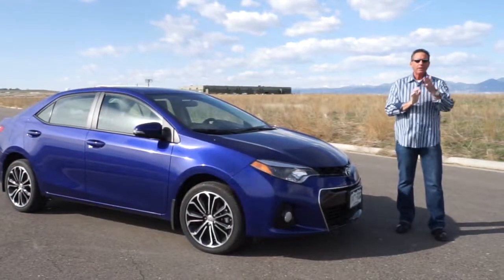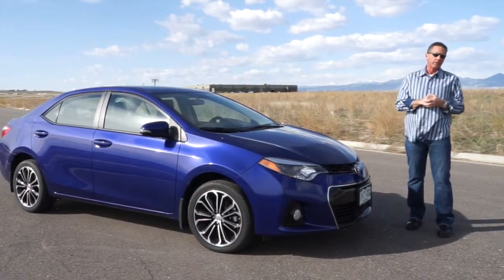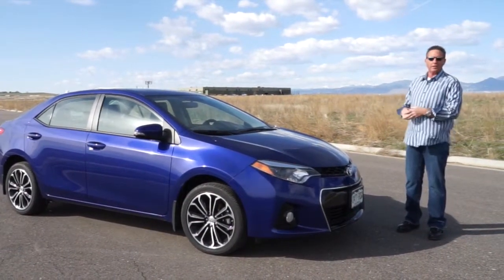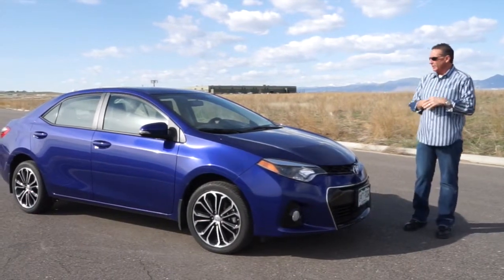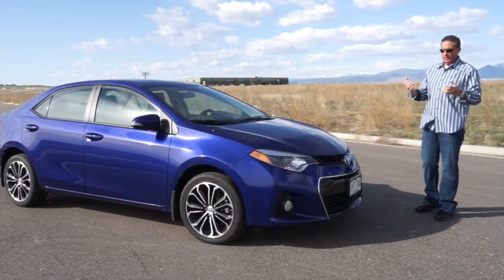All right folks, John Rush, Drive Radio, my son Richard Rush behind the camera. This is the short review of the 2015 Toyota Corolla — this happens to be the S model, the sport model. If you want more information on this car, please check out the long review that my son did.